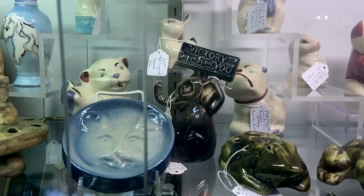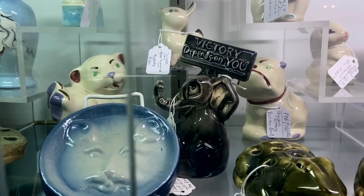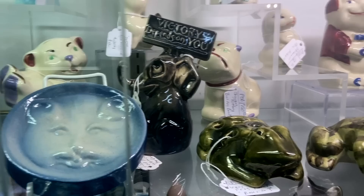There is a very hard piece of McCoy to find — it is the Republican elephant holding 'Victory Depends on You.' This would have been around the time of Wendell Willkie running for office in the 1940s. That is priced at $65 — hard piece to find.